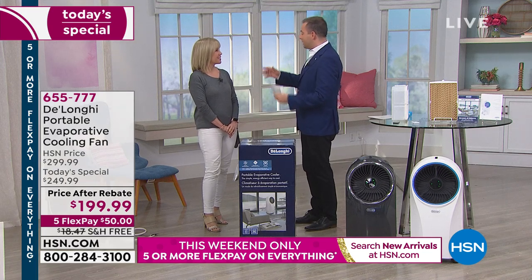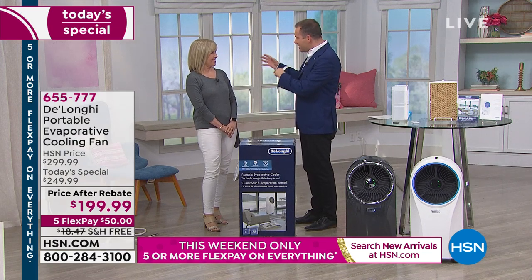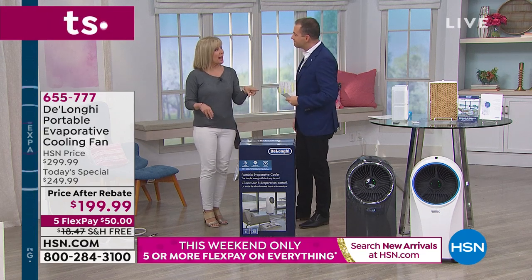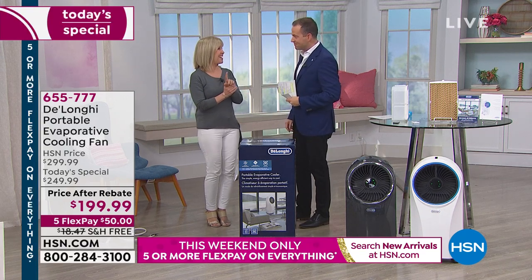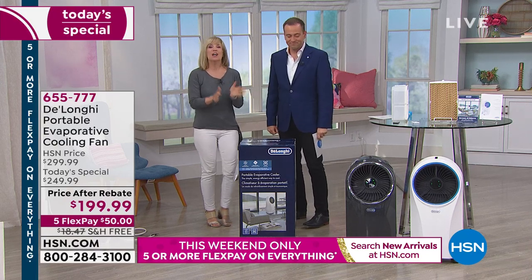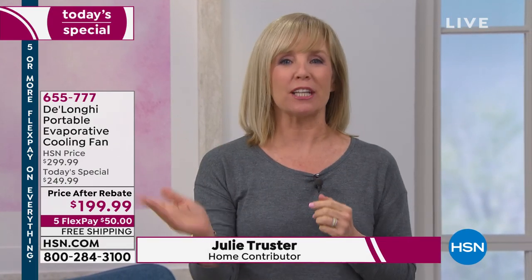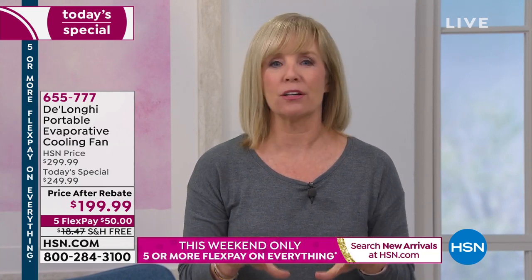Since we launched this last year, there's been a huge demand. But this is the only time of the year it's a Today's Special — we had it for one day last year and that was it. It's called an evaporative cooler, and it's a three-in-one: it cools the room, circulates the air, cleans the air, and has a built-in ionizer. It's a simple, energy-efficient way to cool the room you're in.